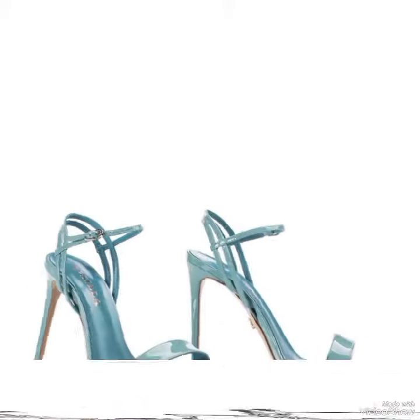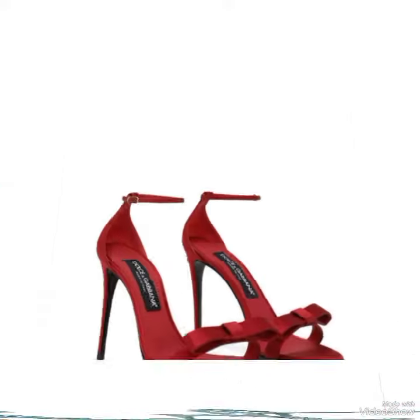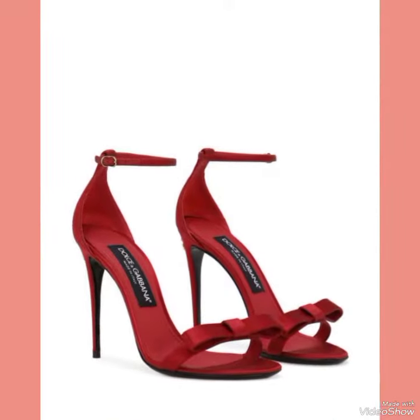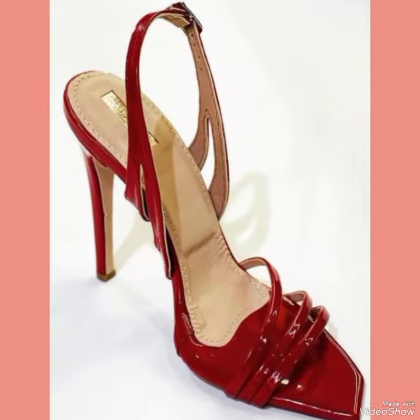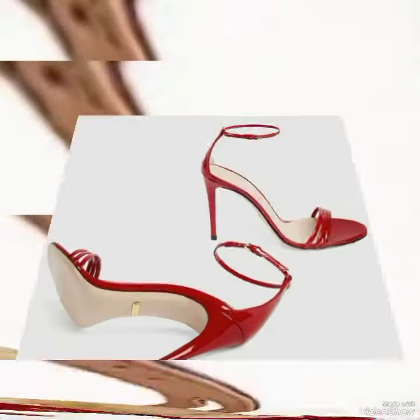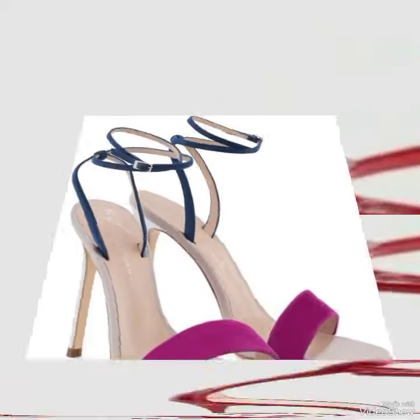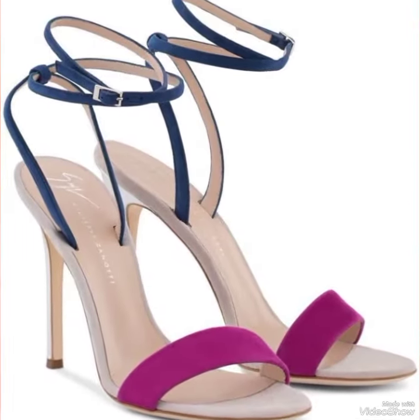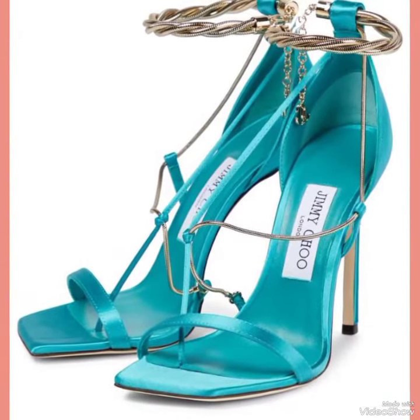Hello everyone, welcome back to my YouTube channel. Today in this video I am sharing one of the most beautiful, stylish and gorgeous collections of stiletto high-heel sandals which are launched at this time. They are very classy and elegant — designs that you will love to see each and every one of.